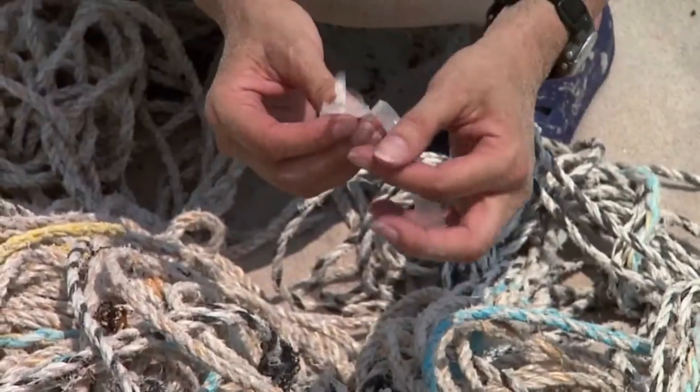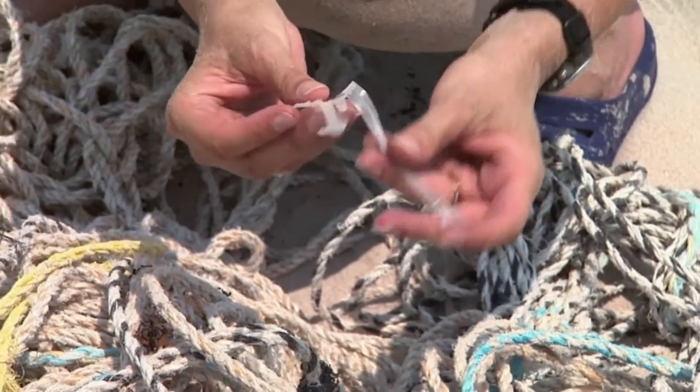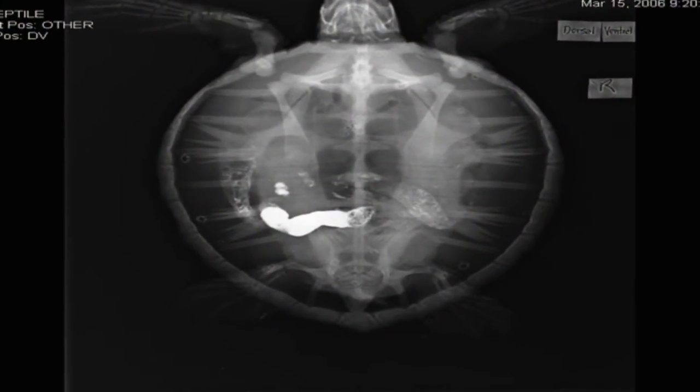Unfortunately, one of the things that we're finding is that seaweed and sargassum is full of lots of plastic and trash. The little sea turtles will start to take bites, and that's how the plastic ends up in their bellies.